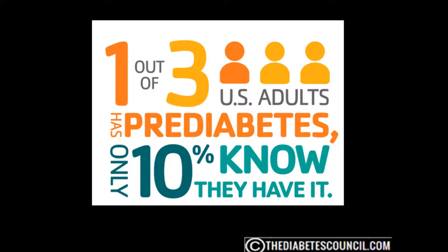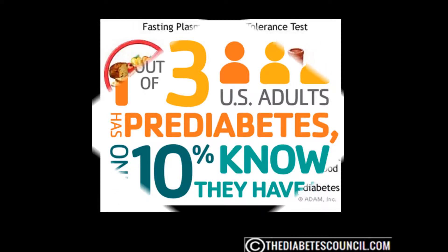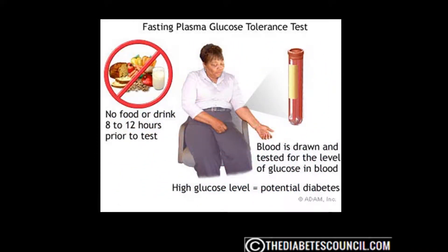Doctors generally use one of three different blood tests to diagnose diabetes and prediabetes. One is called the fasting plasma glucose test, in which a person's blood glucose level is measured first thing in the morning before breakfast. The normal fasting blood glucose level is below 100. A person with prediabetes has a fasting blood glucose level between 100 and 125. If the fasting blood glucose level is 126 or above, then you are considered to have diabetes.